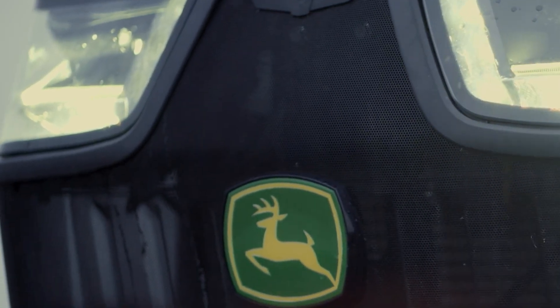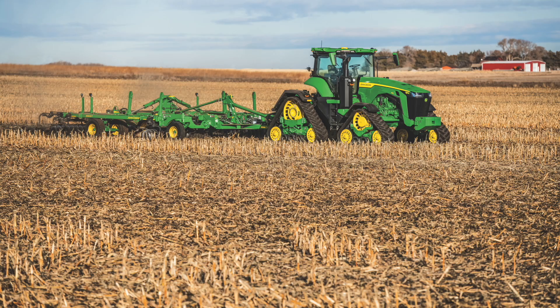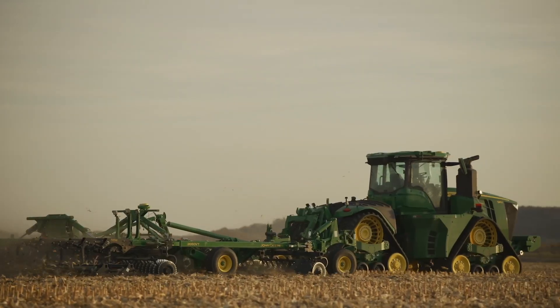Every customer has some different tillage practices. We're able to use high-speed disc, vertical tillage, some chisel plows, and we continue to add more. The great news is the technology we're showing here with these cameras — we're hoping to be able to use across multiple different production systems as we advance in the autonomy journey.